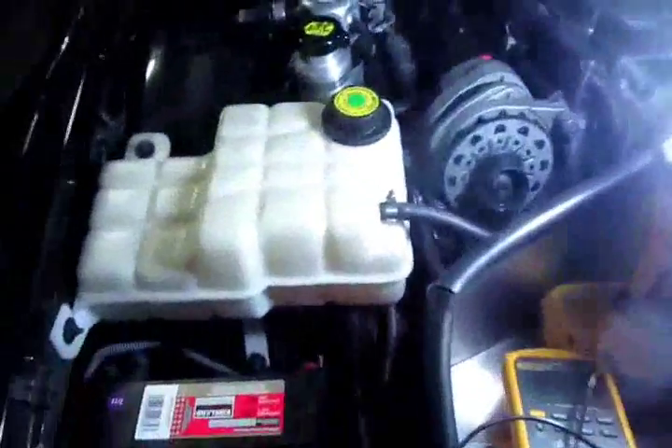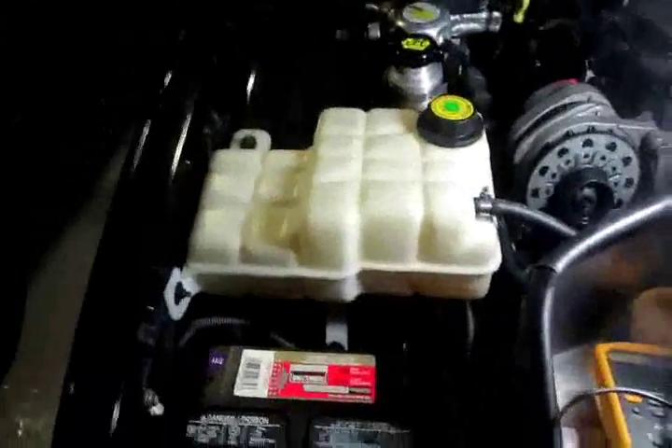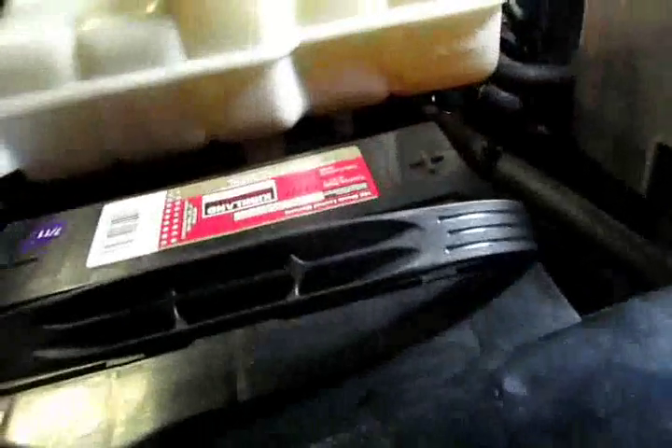The battery keeps dying on this particular car. We have a Kirkland signature battery which you can't get anymore — 7-Eleven bought it. This battery was installed in September of 2011 up in the North Country. The car wasn't there but the battery was.